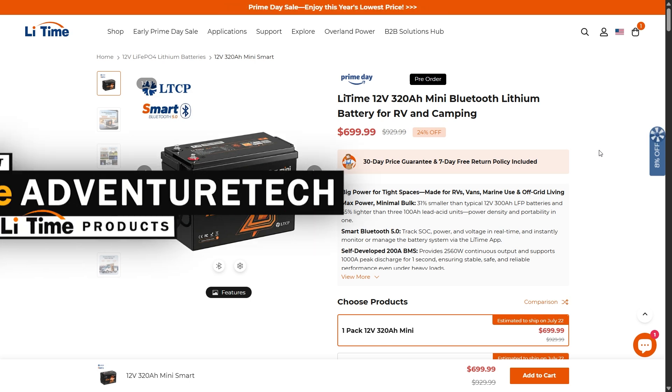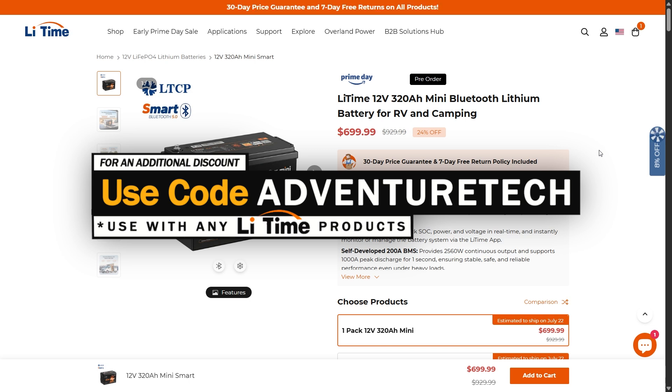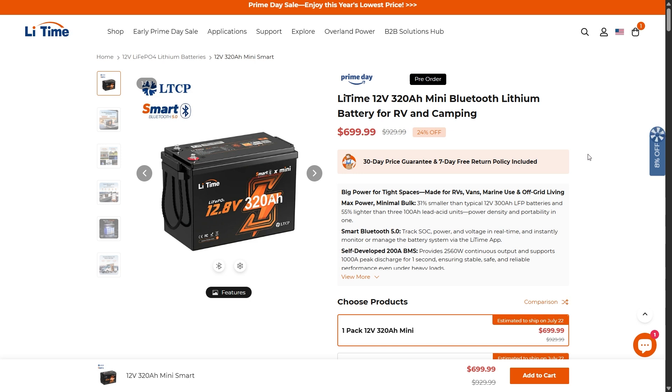If you already know all about this battery and want to get an extra discount, feel free to use my promo code ADVENTURETECH for an additional discount. Use the links in the comments or description to get to the page, get a good deal, and help support my channel. For everybody else, let's take a look at this battery and see what it has to offer.